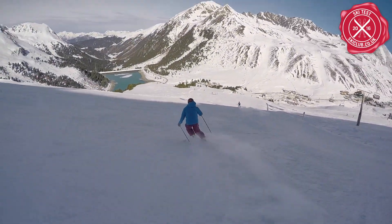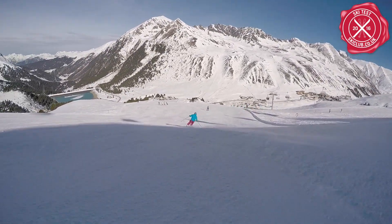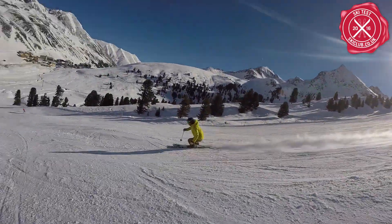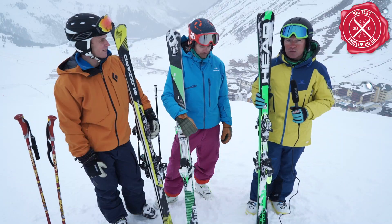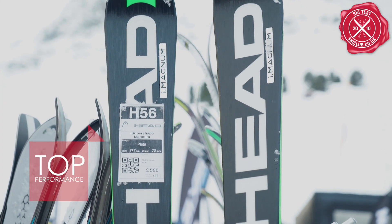It's generally about really high performance in long and short turns on the piste. We narrowed it down to three models at the end of today. The Head Supershape Magnum was one of them.